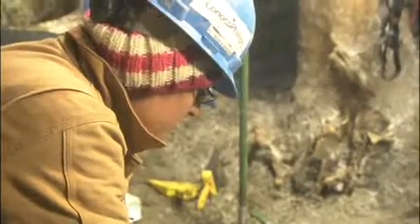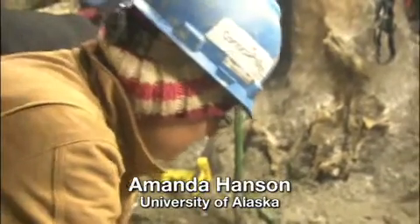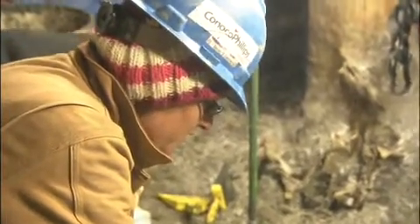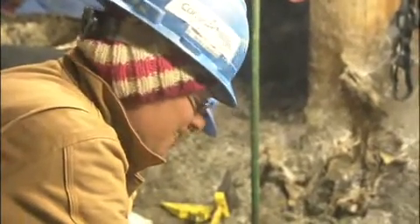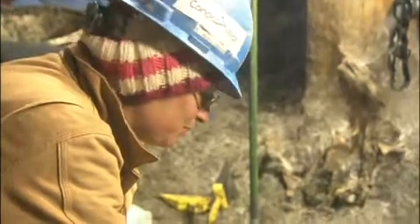We have found some dirt that has plant material — some matrix with plant material that is found with our dinosaur bones that we found in the past. So we feel that we have hit the top of the bone bed, but we probably won't be able to find anything really interesting until we dig a bit deeper. But we're there — we just need to keep digging.